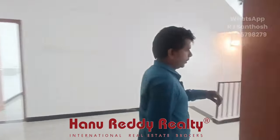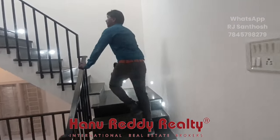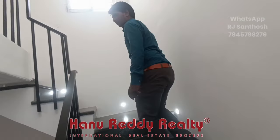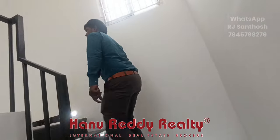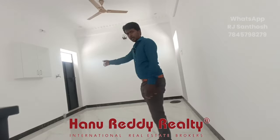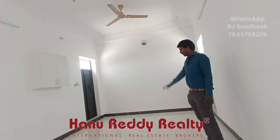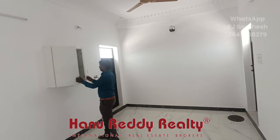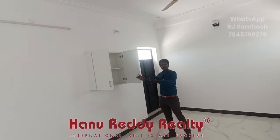Next is the second floor. Here is the same space for a washing machine. Washing machine is not yet available, this is provisioning. This works well.